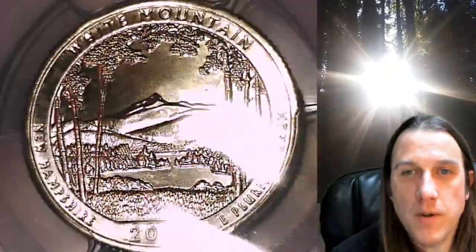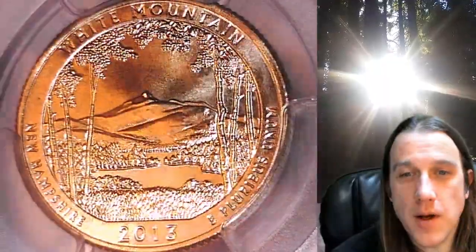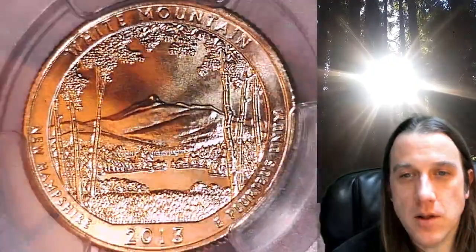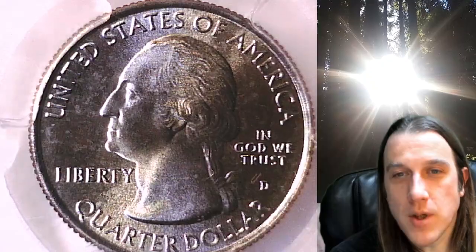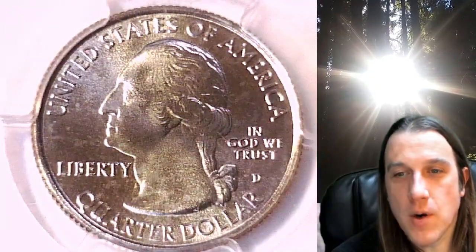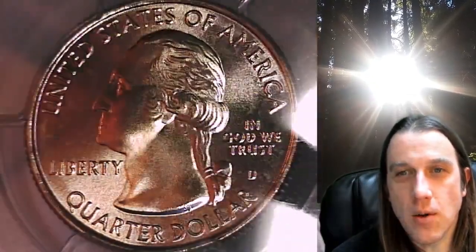This quarter is going to go up for sale on my eBay store. You can find it by following the link I put in the description below the video — it'll take you to this exact quarter on eBay. Once there, you can also find over 4,000 PCGS graded coins for sale.